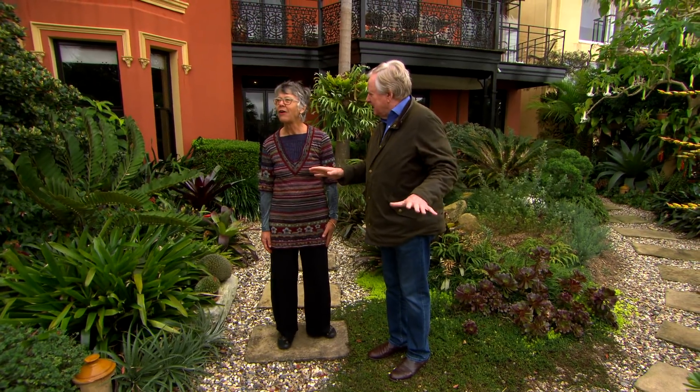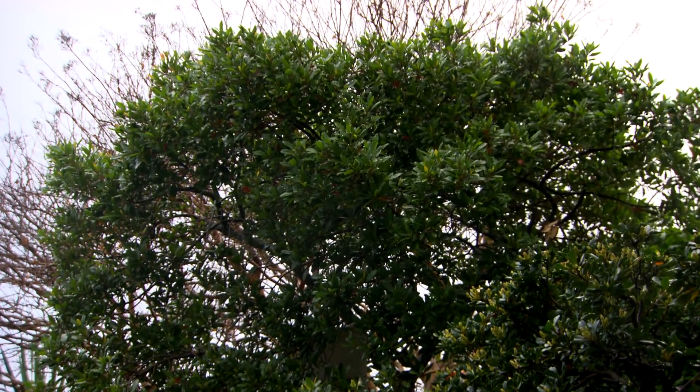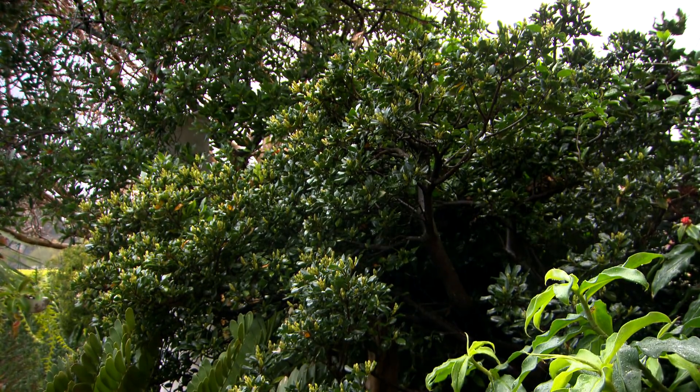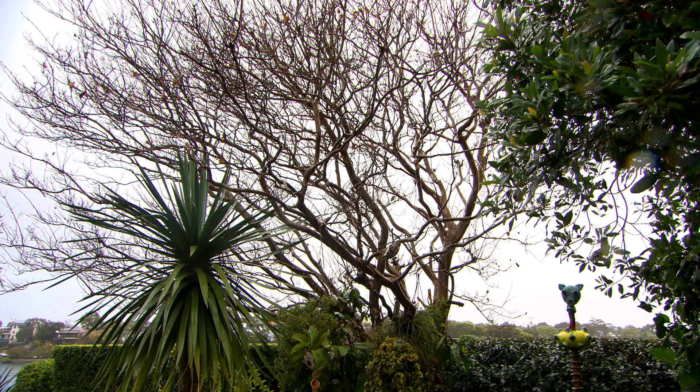So there was nothing here? It was absolutely bare. So everything here — you've planted the blueberry ash and the raphiolepis, the Indian hawthorn, everything. You've created something incredibly beautiful. Crepe myrtle, everything is here.